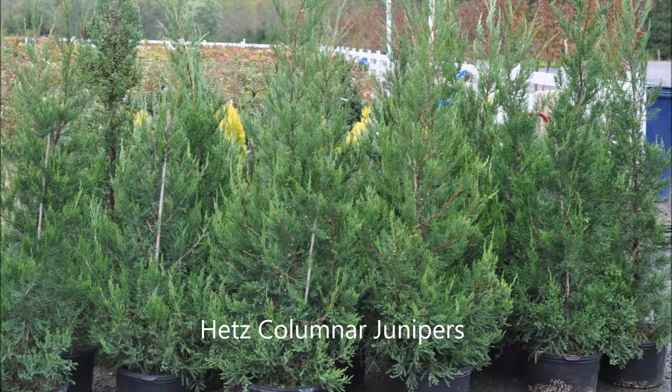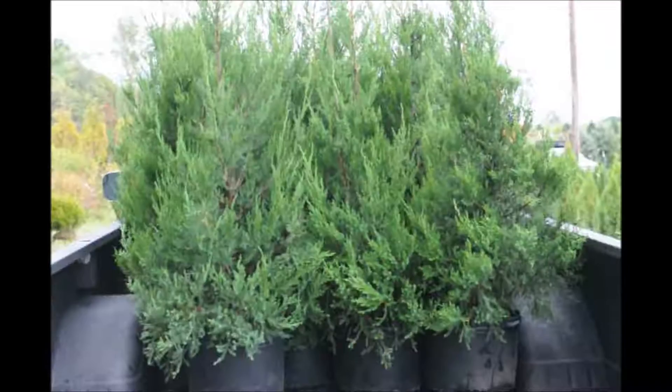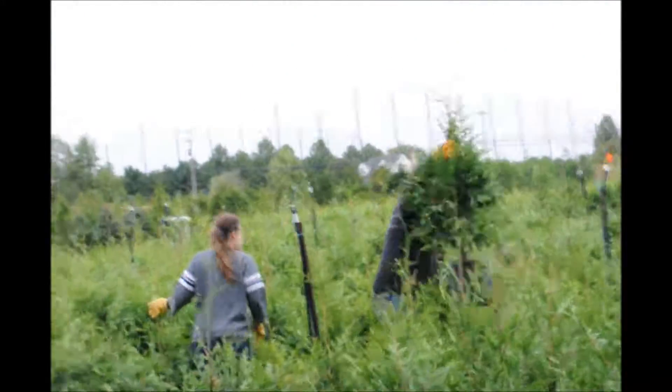Today we're talking about Hetz Kalimner junipers that we have at Highland Hill Farm. These are Hetz Kalimner junipers, and this is one of our customers picking up more.